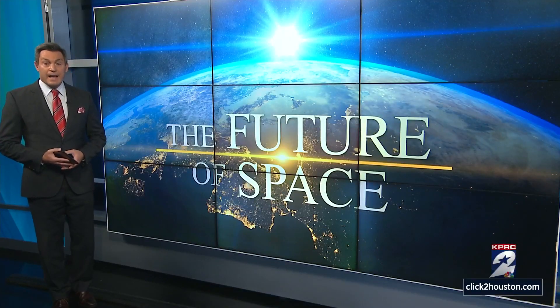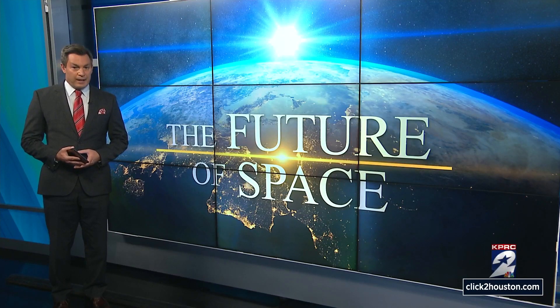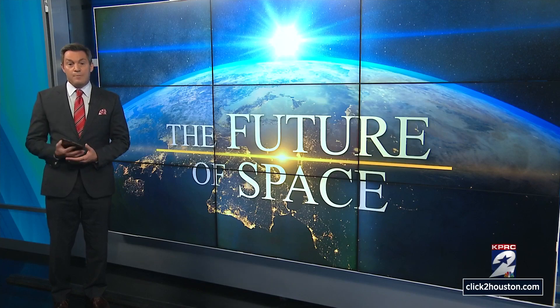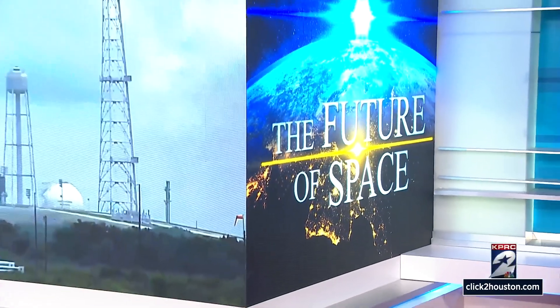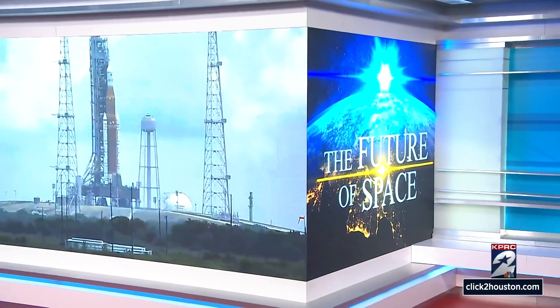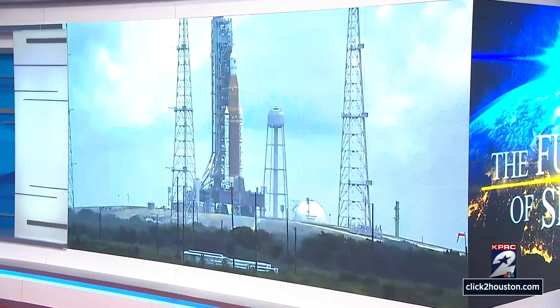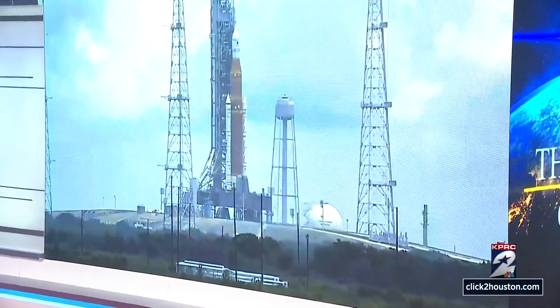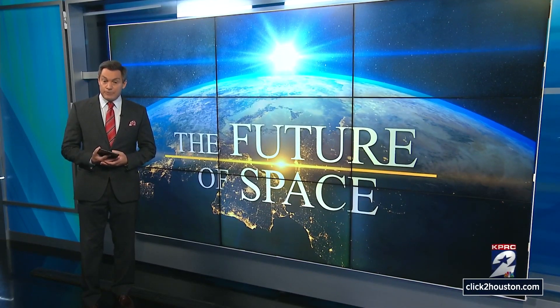Now to the excitement building around NASA's return mission to orbit the moon, scheduled for Monday morning. It's an uncrewed test flight to check out all the systems before astronauts climb aboard. Here's a live look at Kennedy Space Center right now. NASA's most powerful rocket is on the launch pad. Forecasters are predicting a 70% chance of good weather for liftoff. If a lot of this looks familiar, it's because NASA is borrowing heavily from the Apollo moon missions 50 years ago. NBC's Tom Costello has more.